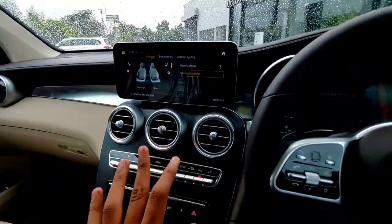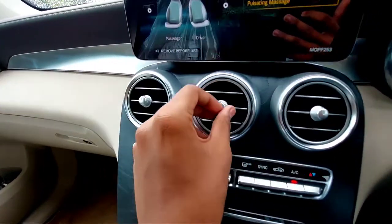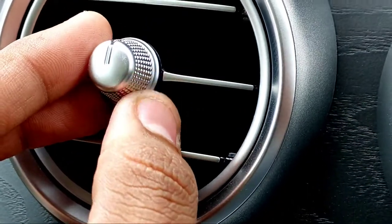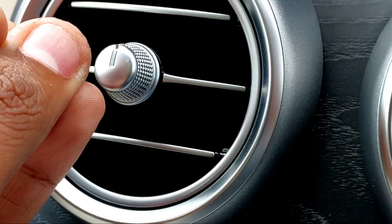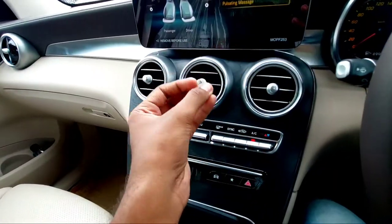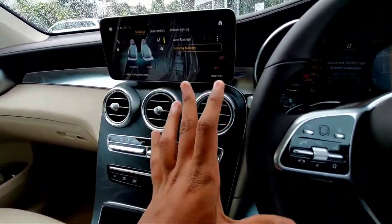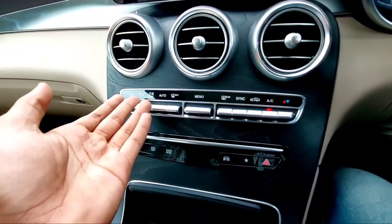Coming down here you have three aircon vents with a silverish finish and knurling detail. The attention to detail by Mercedes-Benz is remarkable — small things that make it feel luxurious. Whether it's a small detail or a large one, they've paid attention to everything to make you smile when you drive this car.